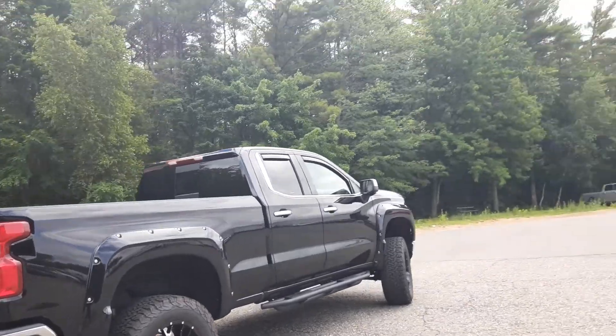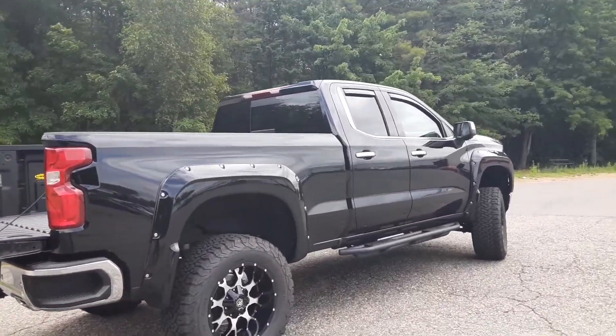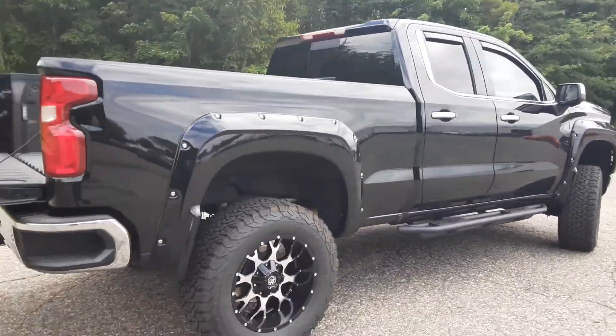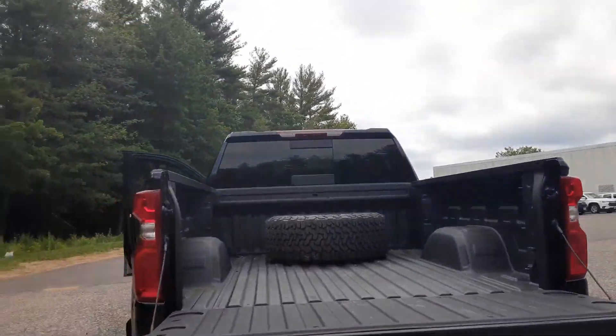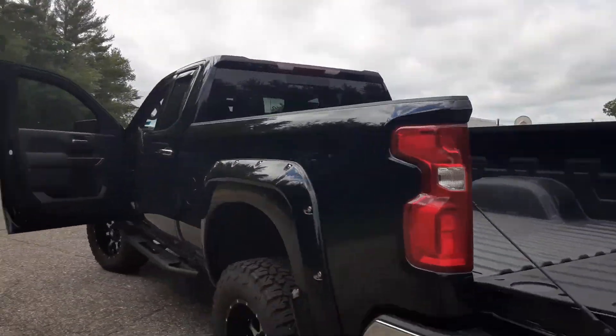It's got the Rocky Ridge upgrade package in it, the Mayhem wheels on it, nice side steps, sprayed-in bed liner done by Line-X. You've got a full-size spare matching rim as well in this thing.